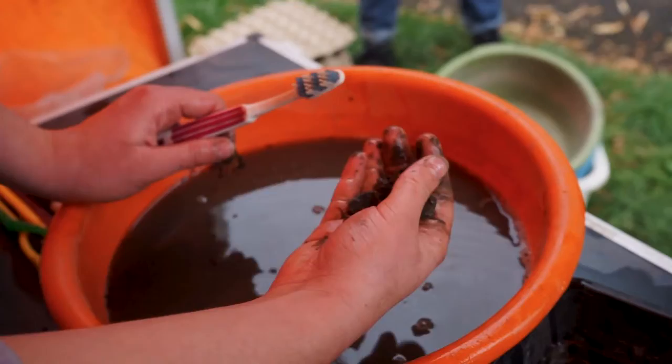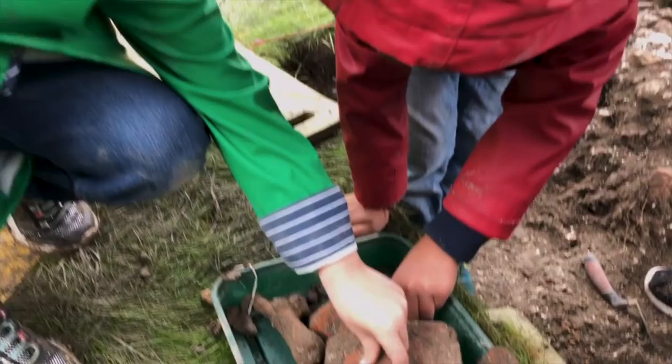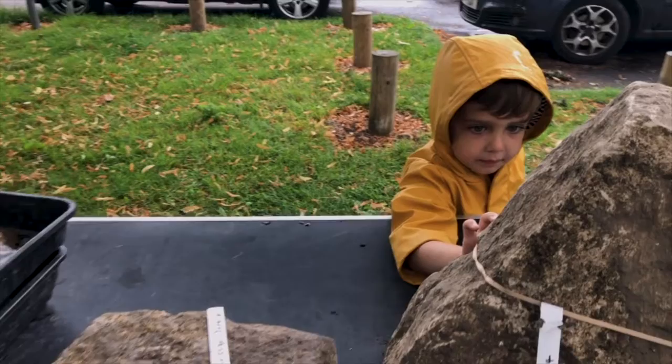Years ago, we observed other archaeological digs looking for King Alfred's bones, and we said many years ago, come and dig in our garden. We're the lucky recipients of all these volunteers here — and an interesting, curious wall.